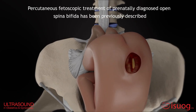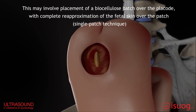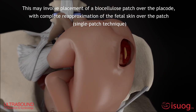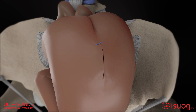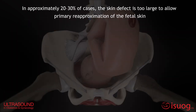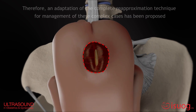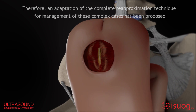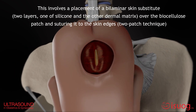Percutaneous fetoscopic treatment of prenatally diagnosed open spina bifida has been previously described. This may involve placement of a biocellulose patch over the placode with complete re-approximation of the fetal skin over the patch. In approximately 20 to 30 percent of cases, the skin defect is too large to allow primary re-approximation of the fetal skin. Therefore, an adaptation of the complete re-approximation technique has been proposed, involving placement of a bilaminar skin substitute over the biocellulose patch and suturing it to the skin edges.